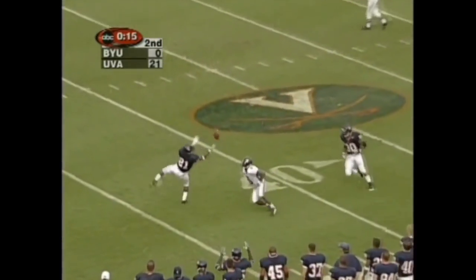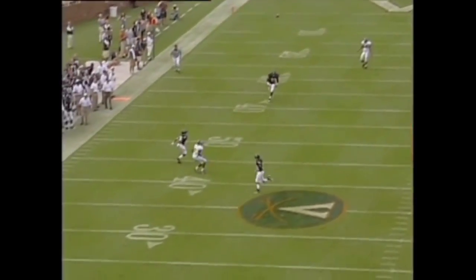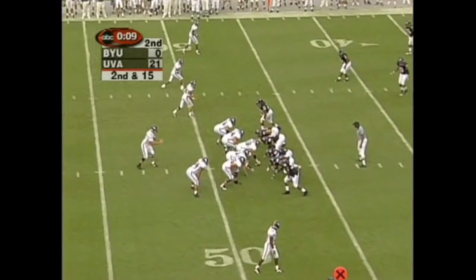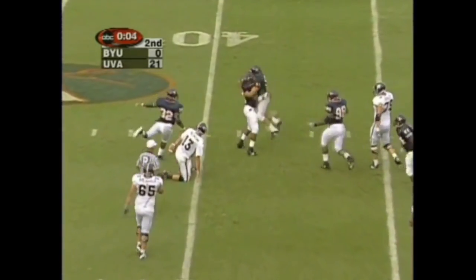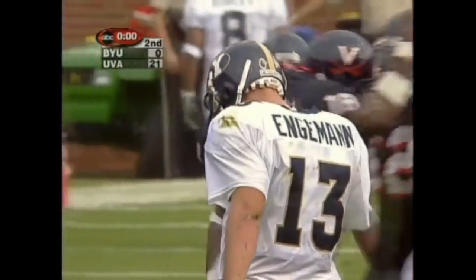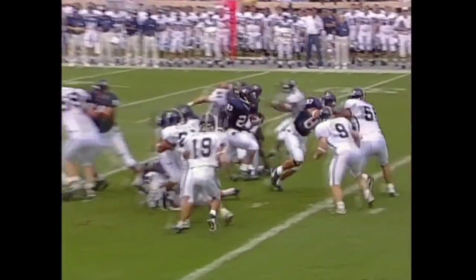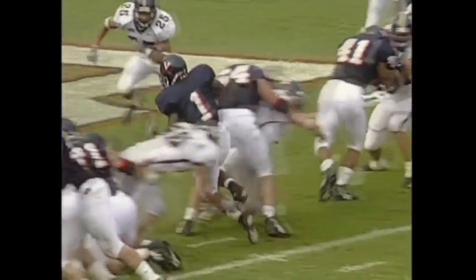Engerman throwing the deep ball — it is under thrown — caught by Pittman. An under-thrown pass by Engerman — and it's intercepted this time. Back at the 42-yard line of the Cougars on the final play of the first half — Virginia leads 21 to nothing over Brigham Young University. Sean McDonough and Ed Cunningham note Virginia's challenge of replacing Thomas Jones' production with three players — and all three were terrific. Arlen Harris gets in a touchdown, Antoine Womack goes in.